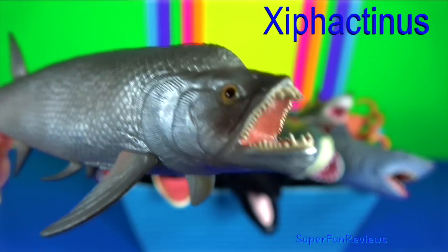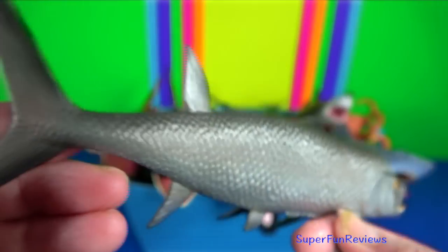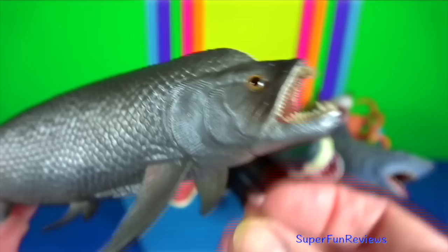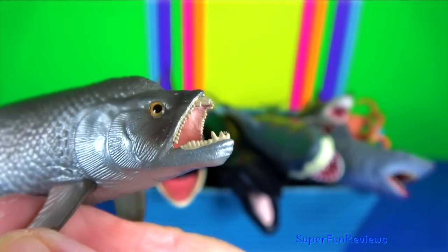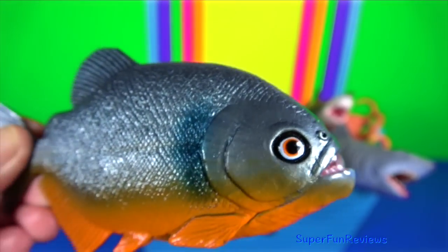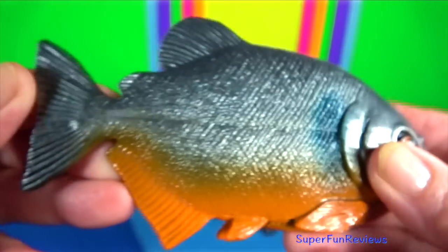Xiphactinus: it is an extinct genus of large predatory marine bony fish. It grew to about 5 metres. It had large jaws and strong front teeth for catching slippery prey. Piranha with its sharp teeth: it is indigenous to the Amazon basin.